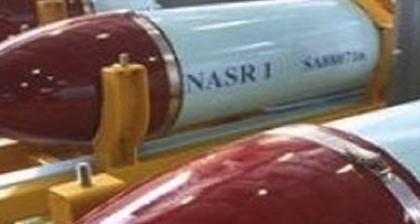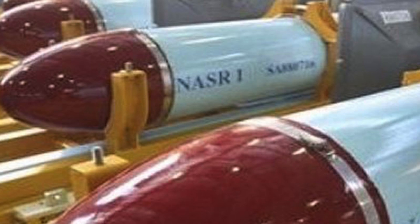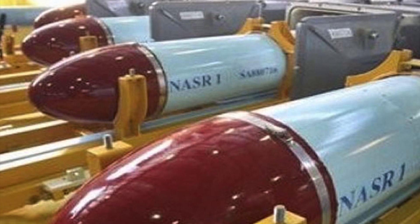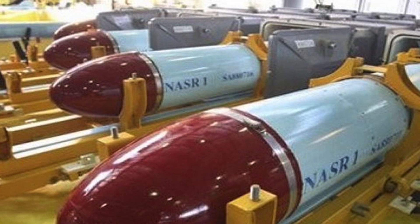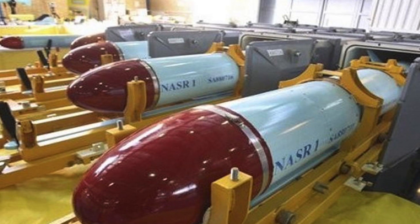A tactical ballistic missile, or battlefield range ballistic missile, is a ballistic missile designed for short-range battlefield use. Typically, range is less than 300 kilometers. Tactical ballistic missiles are usually mobile to ensure survivability and quick deployment.